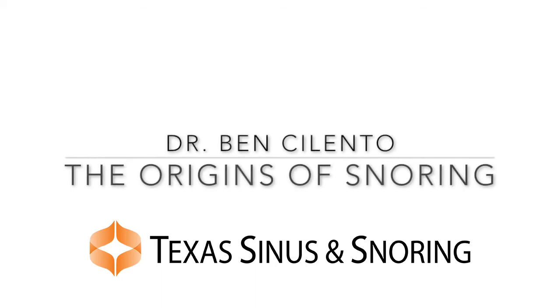Hi, I'm Dr. Ben Cilentro, and I'm the owner of Texas Sinus and Snoring. The following is a presentation on the origins of snoring.